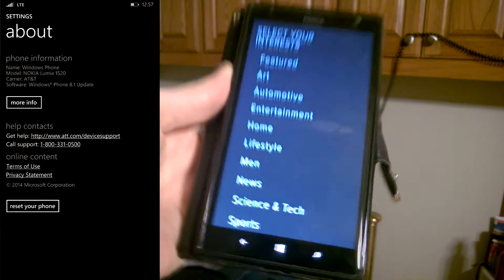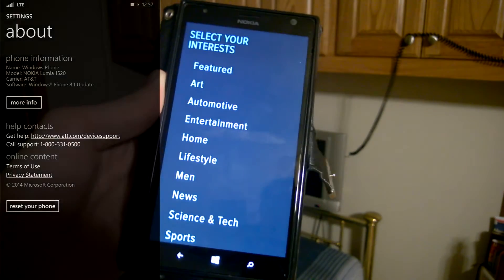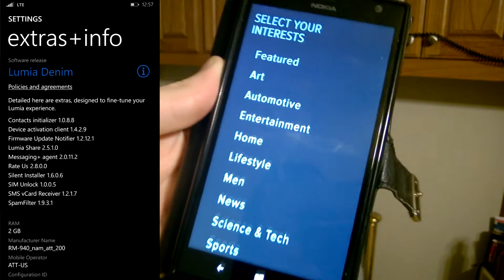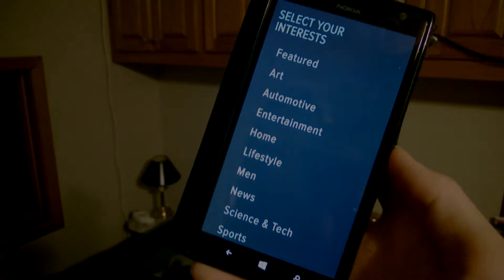Again, I was running Windows Phone 8.1 right now with the Denim update. I am going to be going straight to Windows 10 Mobile Insider Preview Build 10136 as of tonight. So thank you for watching this video — please comment, like, dislike, and subscribe. I will see you around with another video.